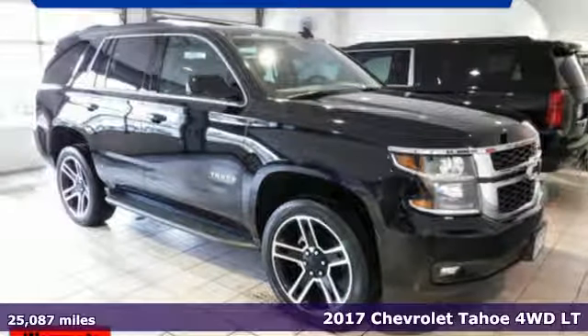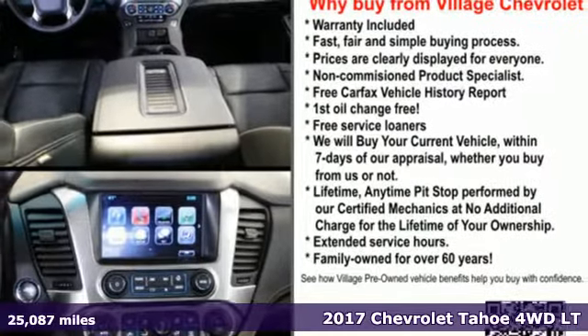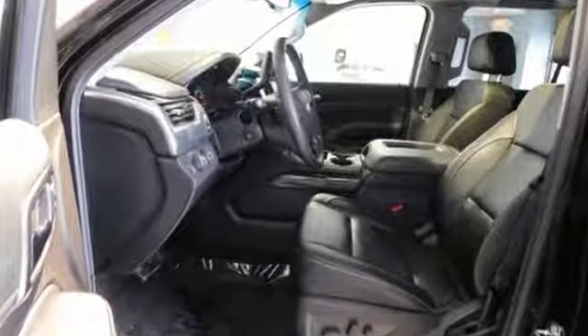It's a 2017 Chevrolet Tahoe. Providing you with a bounty of big-time capability, it's quite simply the do-it-all full-size SUV that accomplishes anything. And it comes with all the amenities you need.